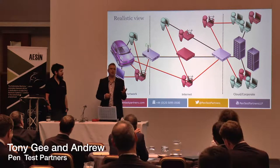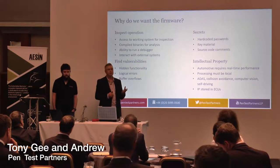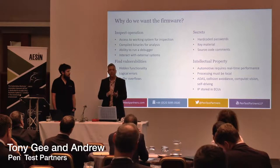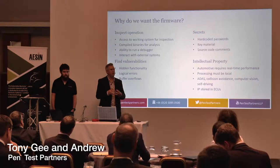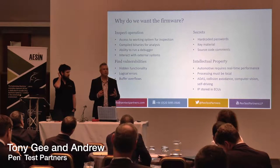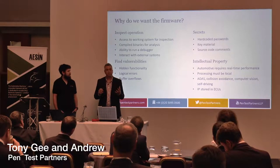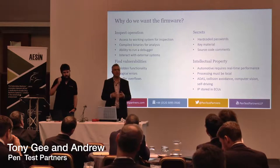When we look at targeting cars, one of the first things we want to do is get the firmware from the device. Getting the firmware gives us lots of information — things like the operation of the device, how it works. We can use tools to manage that firmware offline, run debuggers to identify vulnerabilities, and find things like buffer overflows within the firmware.